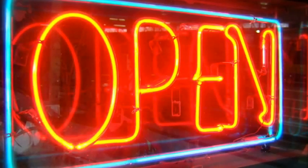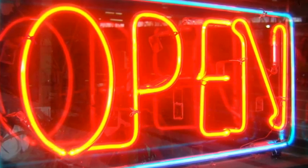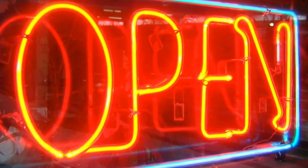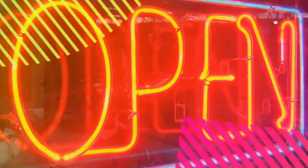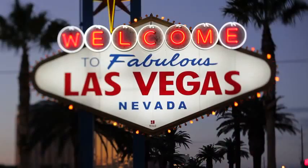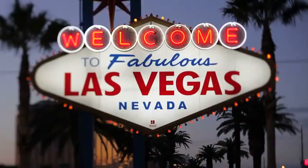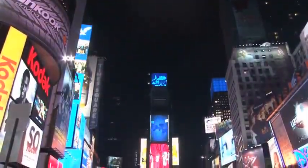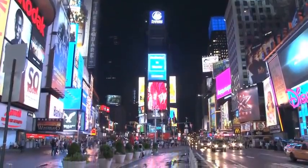Neon lights are everywhere in today's world. They can be found at diners, bars, amusement parks, barber shops, and so many more places. One of the most common signs is the open sign in front of many businesses — I'm sure you've seen this everywhere. One of the most famous places to find neon lights is Las Vegas, Nevada. I'm sure you've also heard of the infamous Times Square in New York City, where you can see neon lights on every corner.